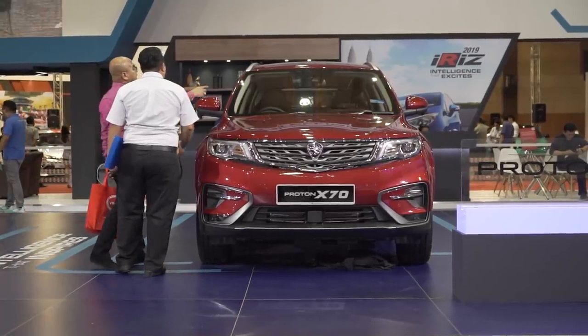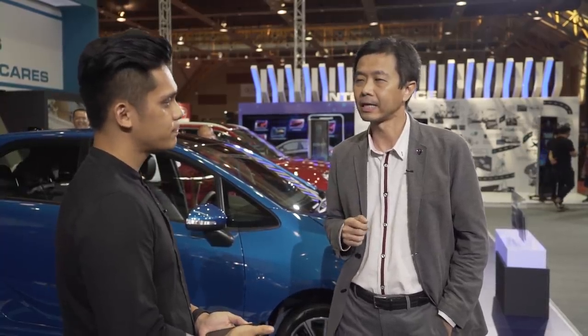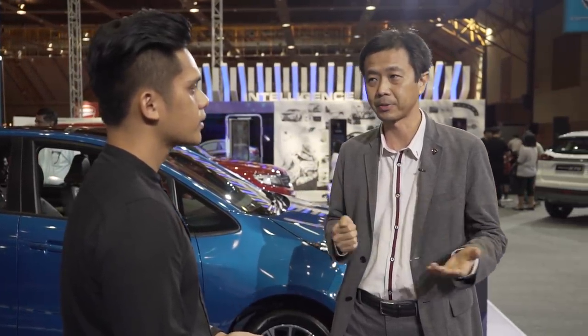Moving forward, are there any restrictions put on redesigning Proton cars? For example, we know last time when you did the new Produa as well as the Proton Ertiga, there were design limitations strictly imposed — you can't do much. Whereas with the X70, how's the situation? Do you have more say, especially from a design standpoint? Well, I'm happy to say that Geely has been a very, very good partner — I'm using the word partner. They've taken us into the family and been much, much more open compared to our past experiences.